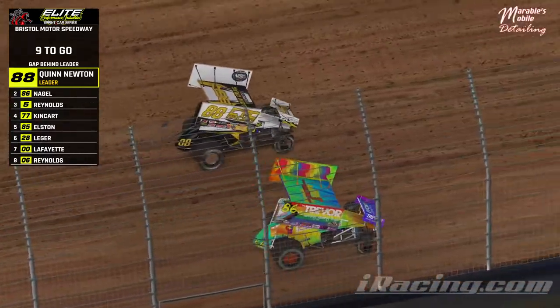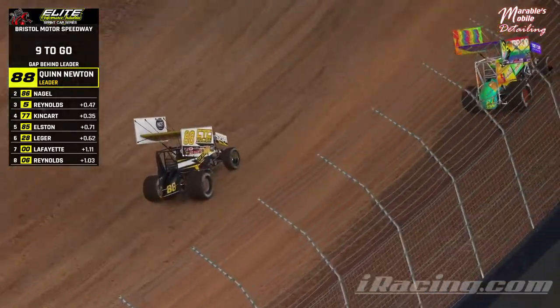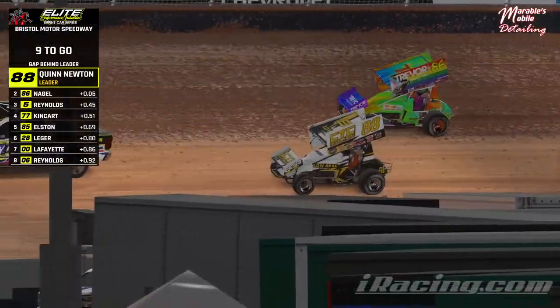Quinn Newton, fastest in qualifying, rolls off first in heat number one, getting a quick word with him in the Elite Performance Industry Sprint Car Series, part of the Sidewinder Racing Leagues. Thanks to him for letting us have a chat pre-race.